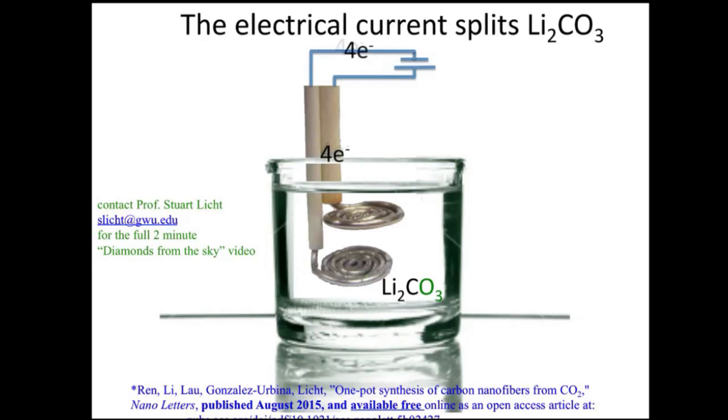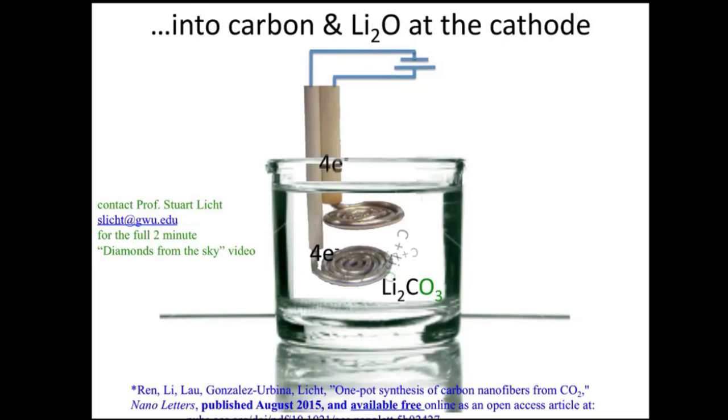But this carbon is in a very special form — it's in the form of carbon nanofibers. And the specific chemistry is very straightforward and very simple to make the carbon nanofibers.